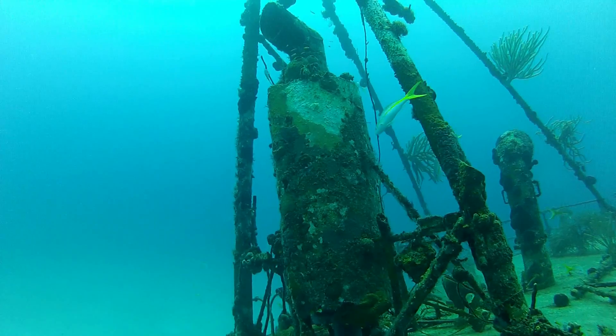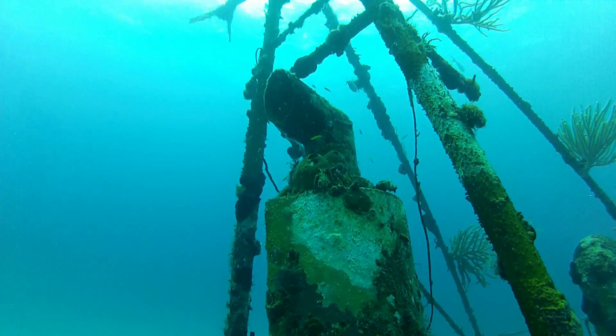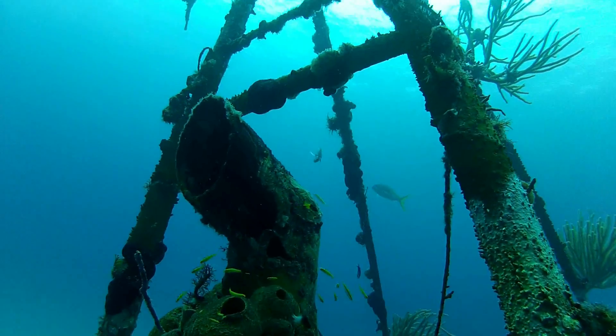Here we are coming up to the exhaust. I'm not gonna pay a lot for this muffler. Well, whatever they paid for it, they got their money's worth because it's still here.